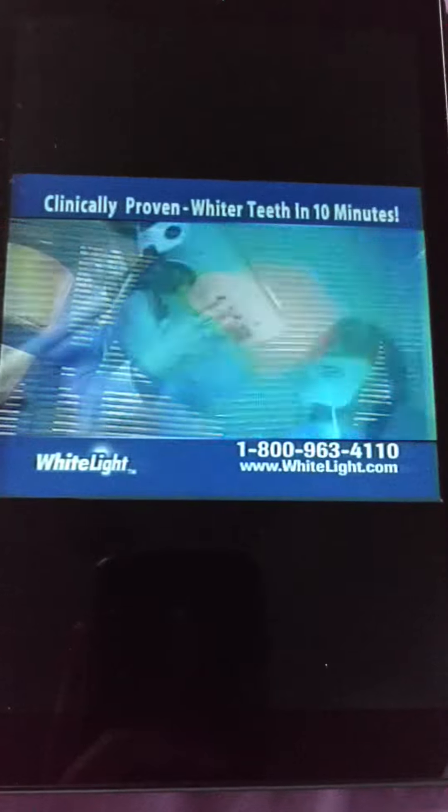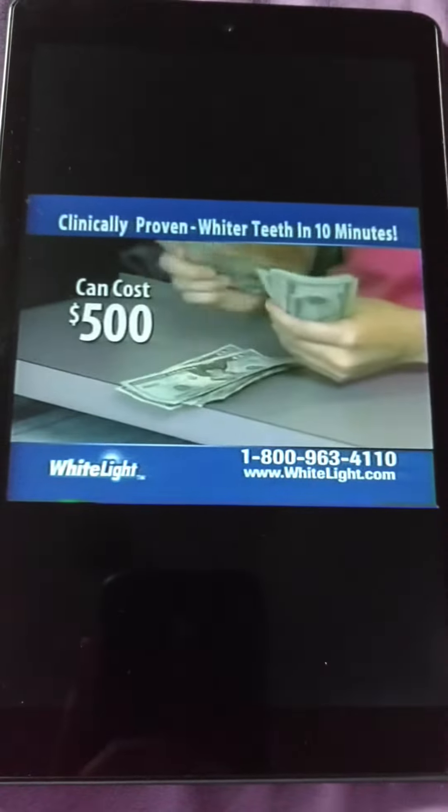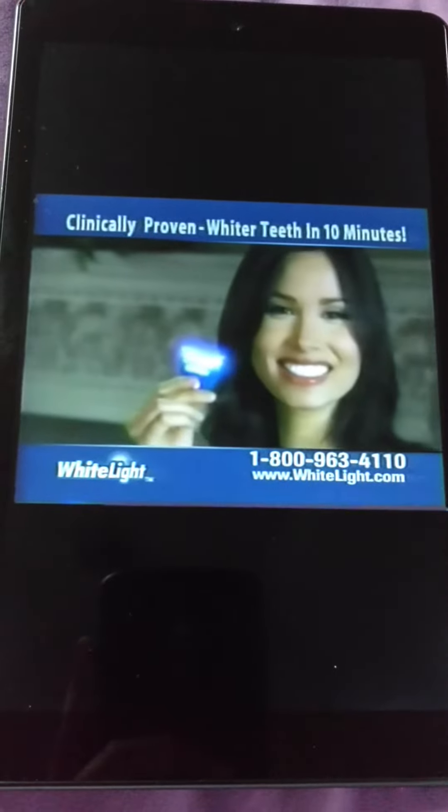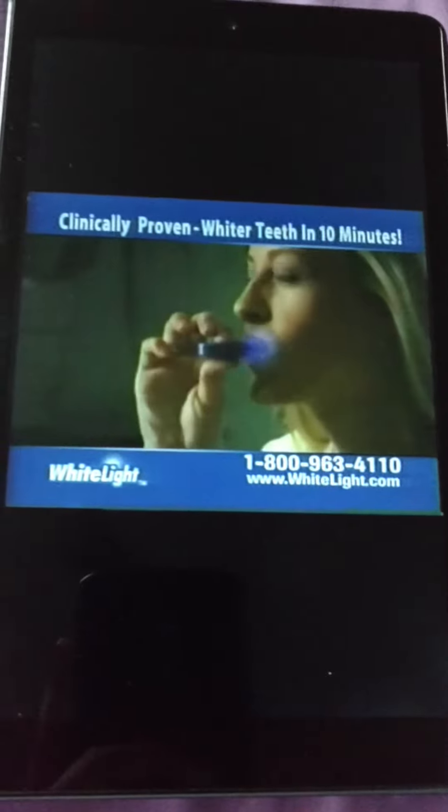Light treatment is the latest whitening technique used by dentists, but it requires an appointment and can cost $500. The unique White Light system works at home in just 10 minutes and it's easy to use.